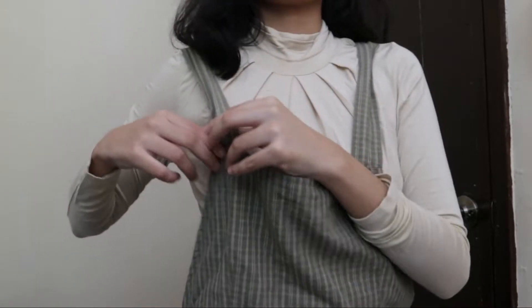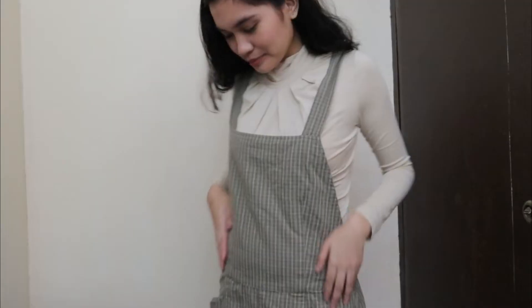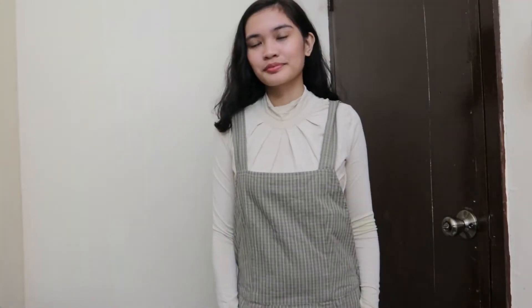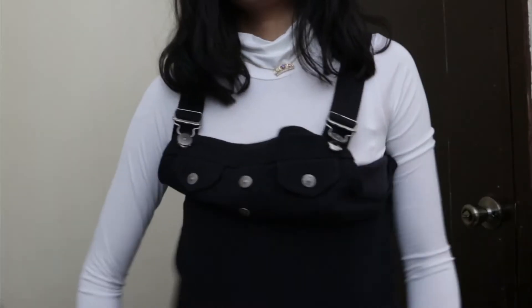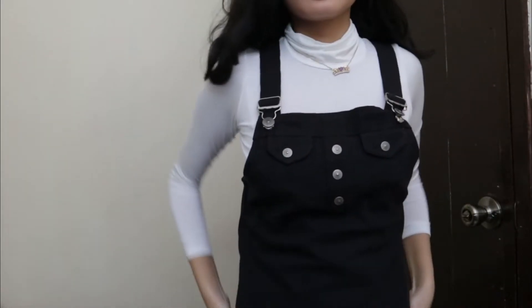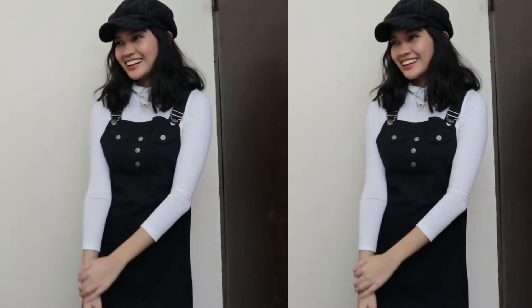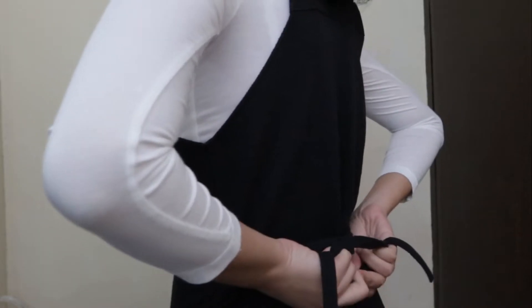And now, welcome to the most exciting part of this video — which is layering. I'll be pairing this cream long-sleeved turtleneck top with a jumper that looks like an apron. I'll also be pairing this with a beret for a more fashionable look. The jumper dress is actually stretchy and you can adjust it depending on your waistline.